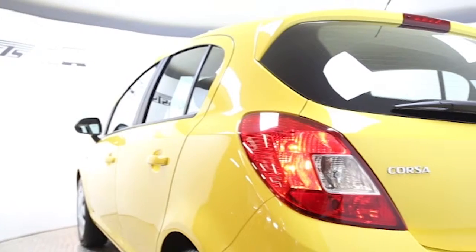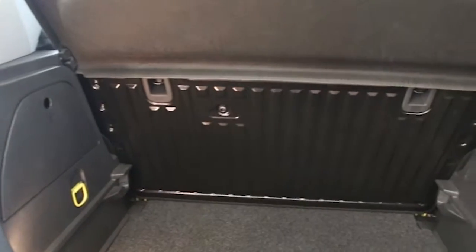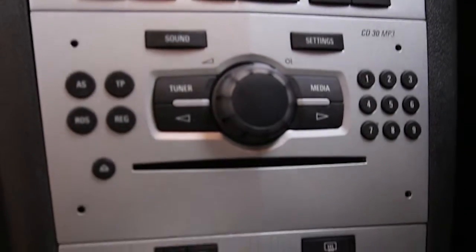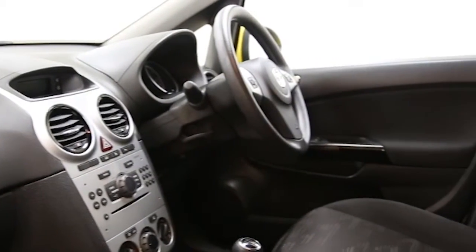CD player, electric windows and mirrors, multifunction steering wheel, auxiliary audio input, adjustable steering column, height adjustable driver's seat, remote central locking, ABS and tinted windows.